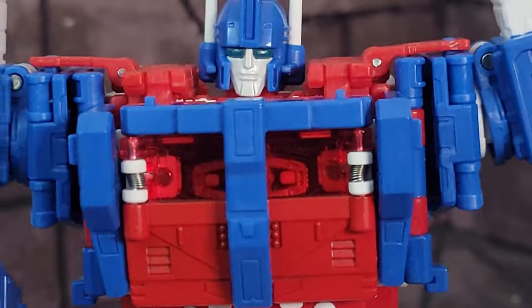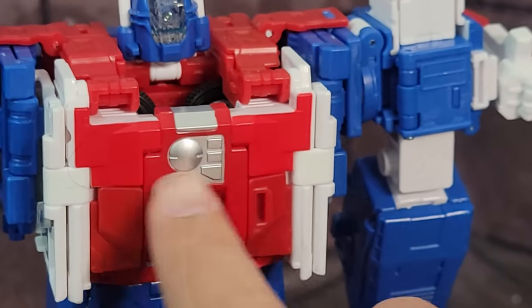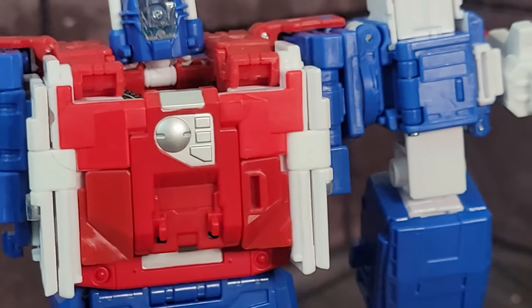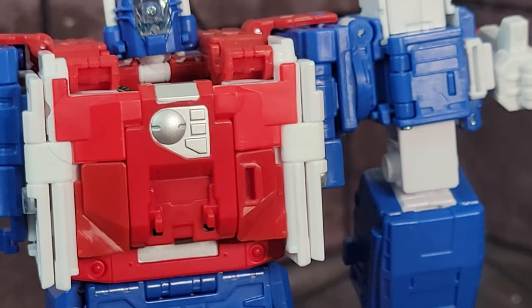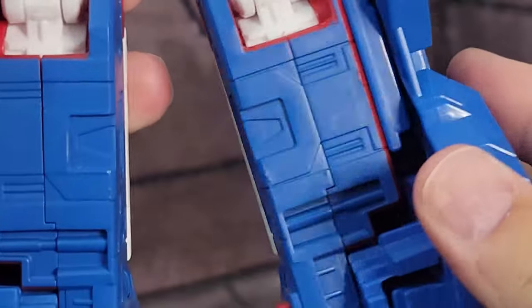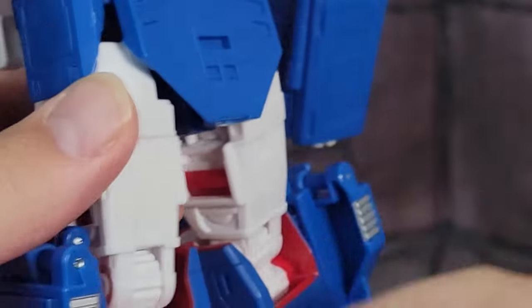Moving down, there's not too much paint to speak of. The top white piece is painted. Looking at the feet area and turning around to the back: the reds look two different colors on camera more than in person — there is a slight difference between the plastic color and the paint color, but it's not a big deal. The back of his legs are painted blue over red plastic.